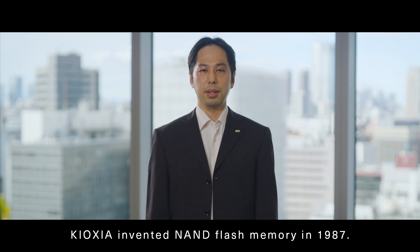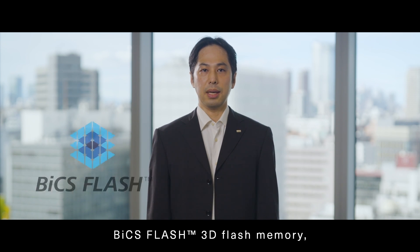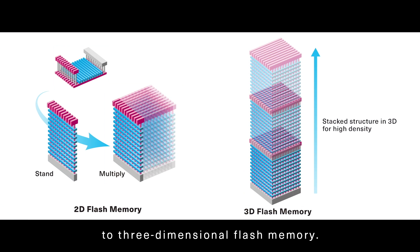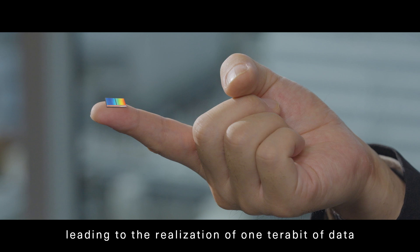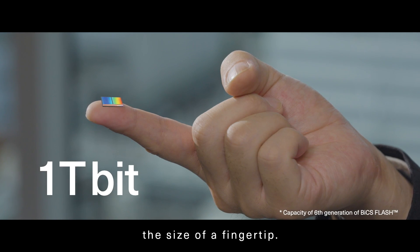Kioxia invented NAND Flash memory in 1987. In 2007, we introduced BiCS Flash 3D Flash memory, evolving conventional two-dimensional to three-dimensional flash memory. This breakthrough innovation allowed for continuous increases in memory density, leading to the realization of one terabit of data in a single memory chip the size of a fingertip.